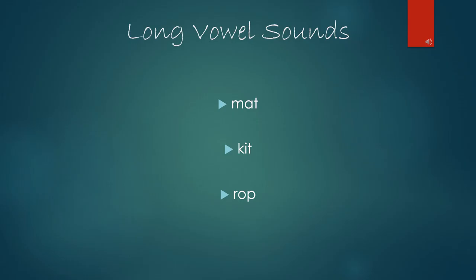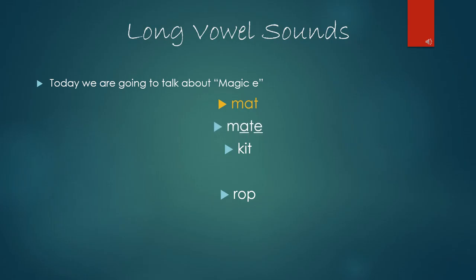Next up, long vowel sounds. Today we are going to talk about magic E. When magic E is added to the end of a word with a vowel, it makes the vowel say its name. Let's say we have the word mat. If we add magic E to the end of mat, we now have a new word: mate, and A is saying its name. Let's try another word. If we have the word kit, K-I-T, and we add magic E to the end of the word, our new word is kite, and I is saying its name.